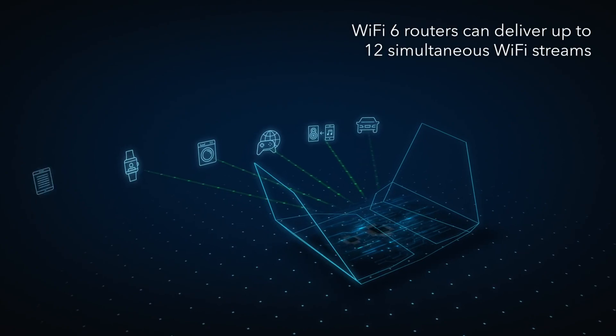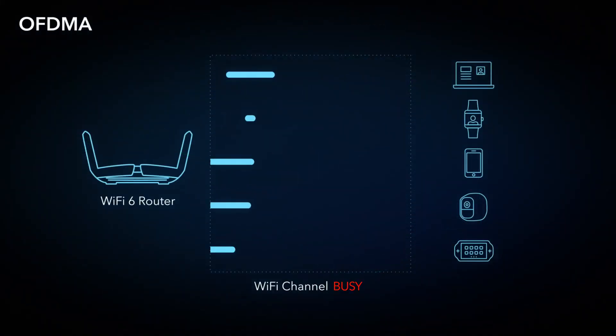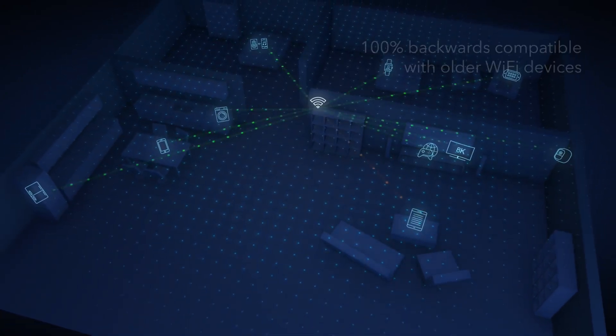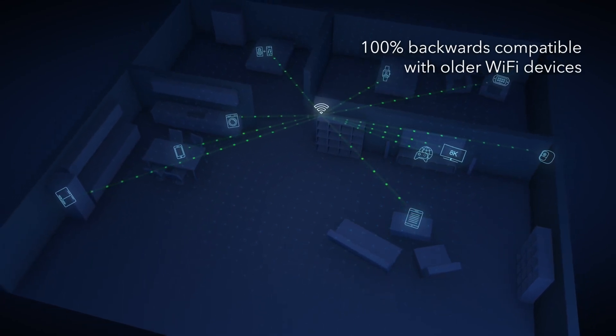Now Wi-Fi 6 routers can deliver up to 12 simultaneous Wi-Fi streams. OFDMA is the key feature that significantly increases Wi-Fi efficiency. With OFDMA, a Wi-Fi 6 router can deliver data to and receive data from multiple devices all at the same time. Wi-Fi 6 represents a new era of Wi-Fi, and remains 100% backwards compatible with older Wi-Fi devices, improving their wireless connections too.